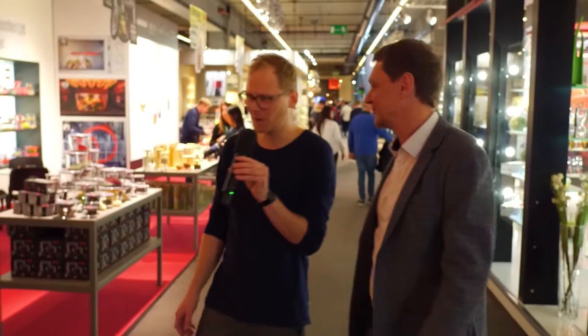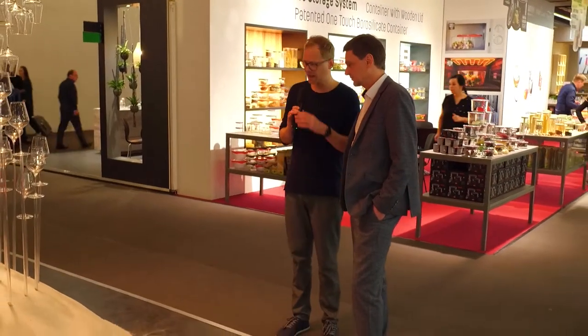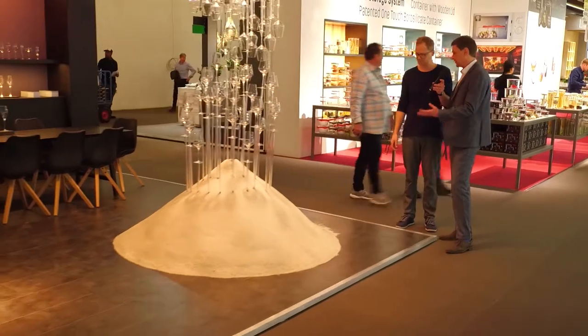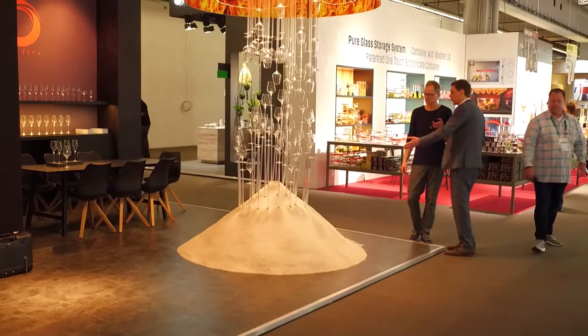And Horeca obviously stands for something — do you know what it stands for? Hotel, restaurant, catering — so professional. Very cool, because I didn't know that — you've taught me something! And when we walked into Hall 4 we saw this massive pile of sand. There almost seems to be a theme this year of sand at Ambiente 19. Is this trying to represent the quality of materials the products are made of? At the end it's a raw material — from glass it's just a raw material, and it presents what it was before.